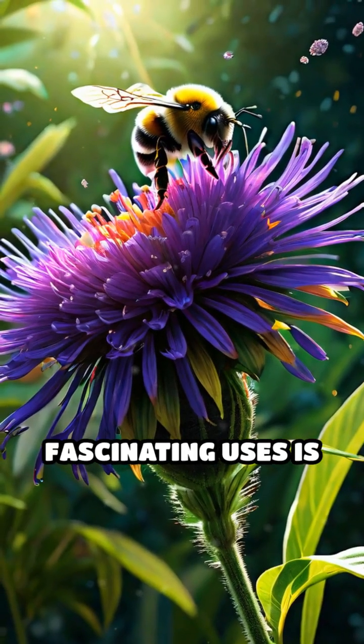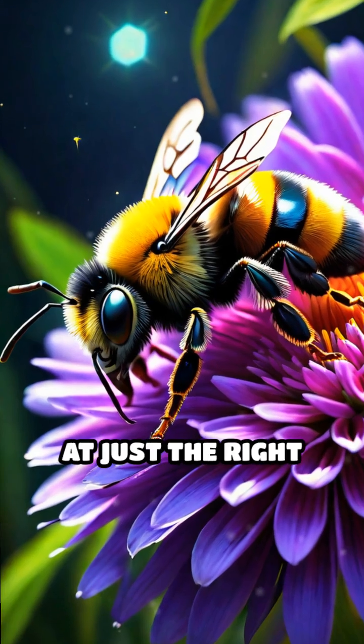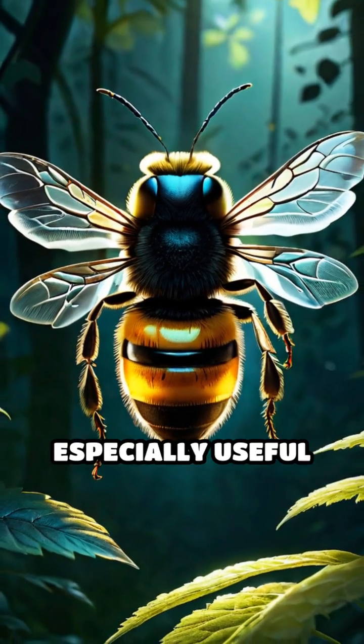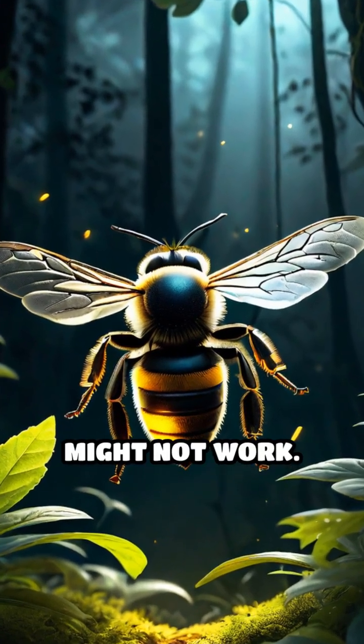One of the most fascinating uses is during buzz pollination, where a bee vibrates a flower at just the right frequency to shake out hidden pollen. This vibrational language is especially useful in noisy or dark environments where sound or visual signals might not work.